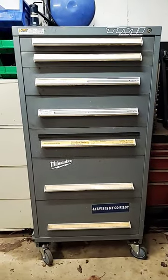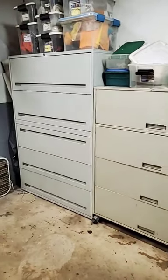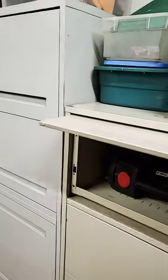So when you think of a toolbox, you think of something a lot like this. This is one of my favorites, but I have another favorite and that's this. I know you're thinking, well, that's not a toolbox, but it can be used as one and for really good reason.